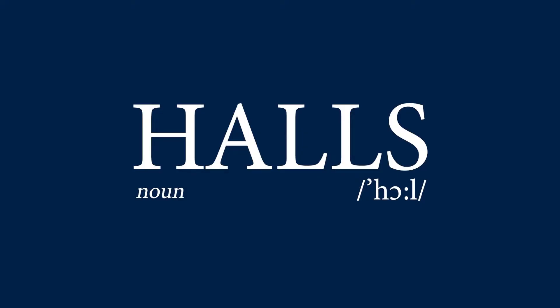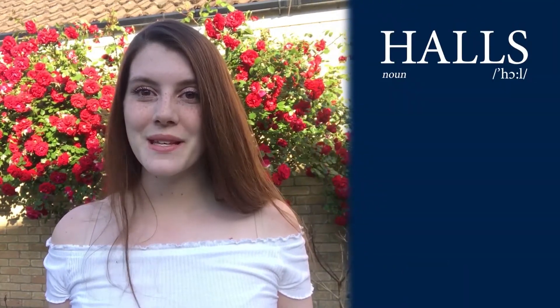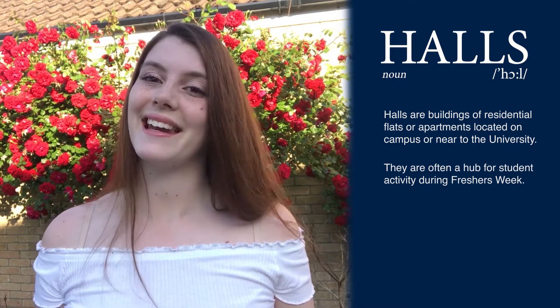Next up is halls of residence. When you tell someone that you're going to university, they normally say, are you staying in halls? Halls are basically just student accommodation, so chances are you are staying in halls. In Lincoln, there's student accommodation which is usually shared flats with other first years, and they're all really close to campus. So whether you're on campus or off campus in halls, you'll be very close to where you need to be.